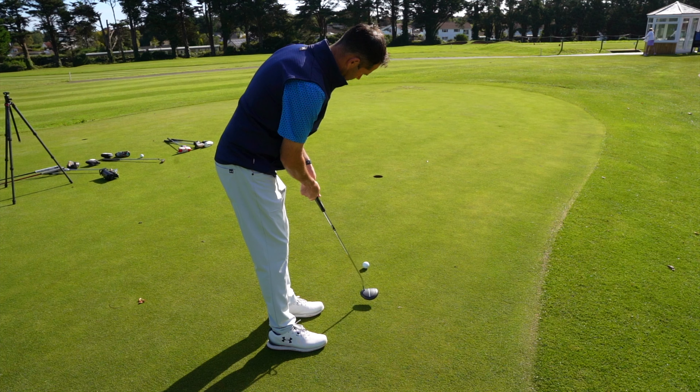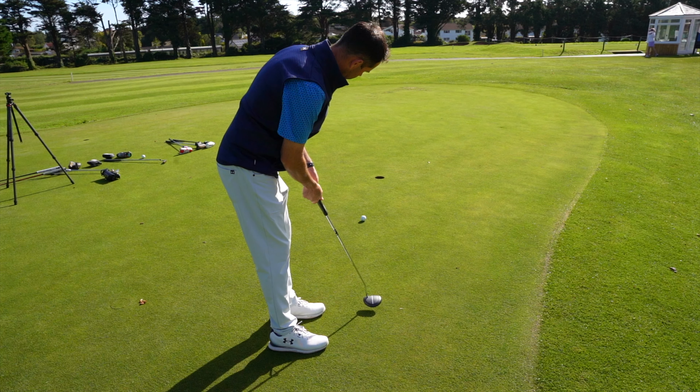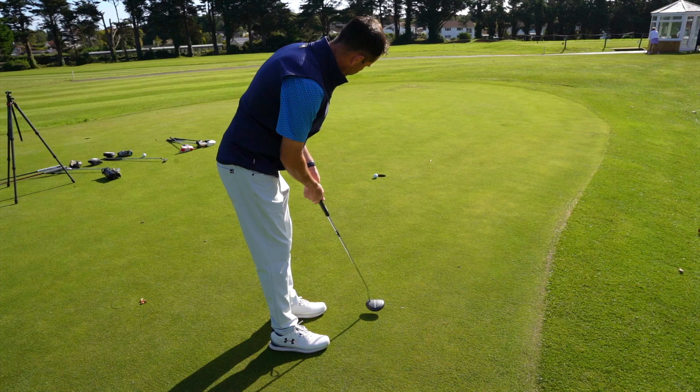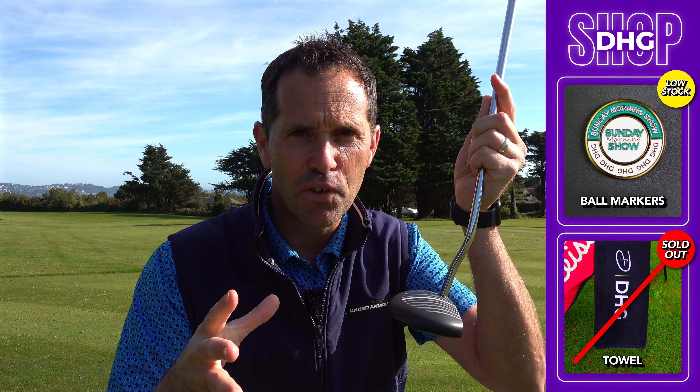This putter has been re-released — thank goodness — because it was the putter I first got into the game of golf using. It just enabled me to line up to the target that little bit easier. The version I have here now is a pumped-up version compared to what you had previously, but it has massive MOI, massive stability, and that's why I've put it in as number two.